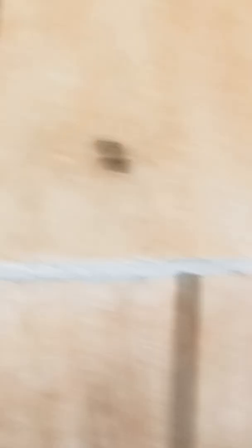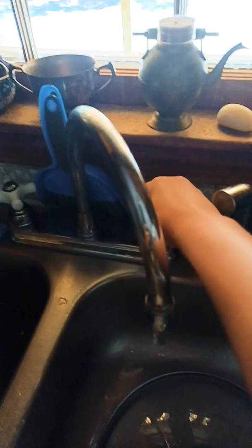Here are some tips: wear bug spray, and wash your hands before and after. Finding salamanders is a great activity. I hope you enjoy it.